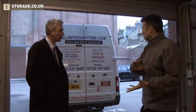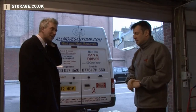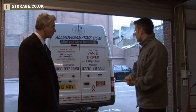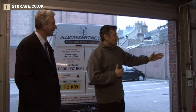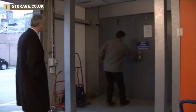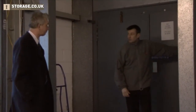With regards to how you're getting your things here, how are you going to be doing that? I'm not sure — I might use my own car but I'd prefer if someone else could help me. Is that something you could help me with? My colleague who runs alongside us, allmovesanytime.com, does a selection of different deals — they can do £30 per hour for you. Over here on my left we have a goods-only lift. Inside you can fit two trolleys, pop them in, close the doors, send it up to the appropriate floor and away you go.